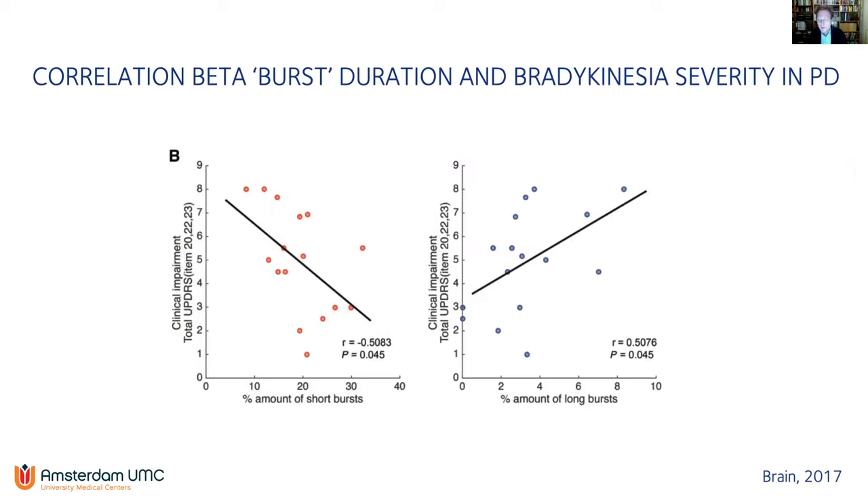It's not only the power spectral density over longer periods in the beta band that matters. There appears to be a pattern: longer bursts of increased beta activation are associated with more severe bradykinesia and rigidity. These longer burst durations are in the magnitude of 500 to 1200 milliseconds, while shorter bursts are less than 500 milliseconds. These longer beta bursts appear to 'kidnap' the possibility to convey physiological activity. This is a totally different time range than the fluctuations seen when medication is wearing off.